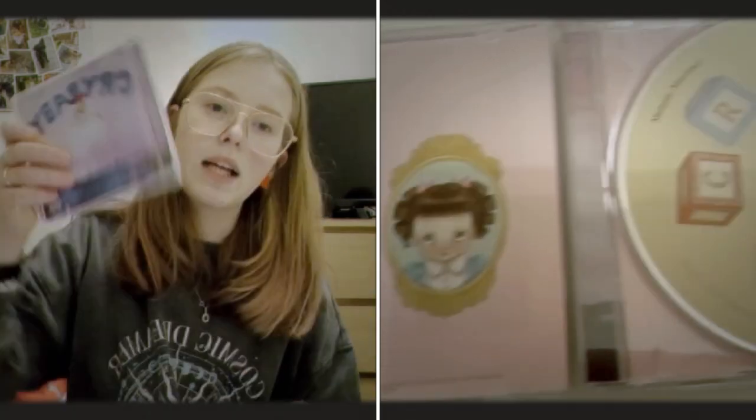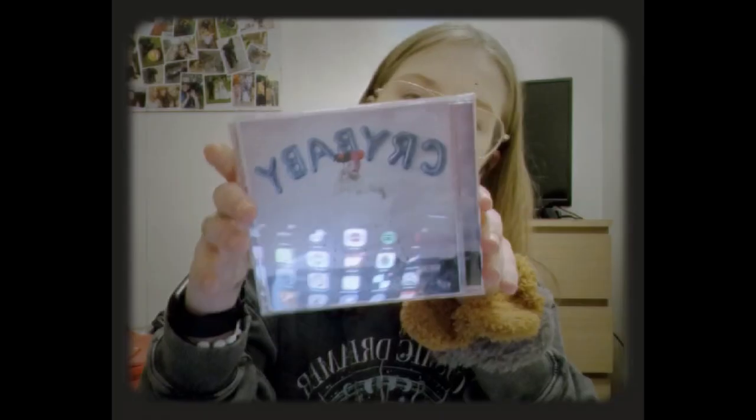We went to HMV and I grabbed myself a Melanie Martinez CD — Crybaby. I really like Melanie Martinez so obviously I had to get myself a CD. This was £8.99 so pretty cheap. I was going to get a Radiohead one too, but then I saw the Melanie Martinez one and I immediately put the Radiohead one back. I'm a massive fan of her — I think this is amazing.